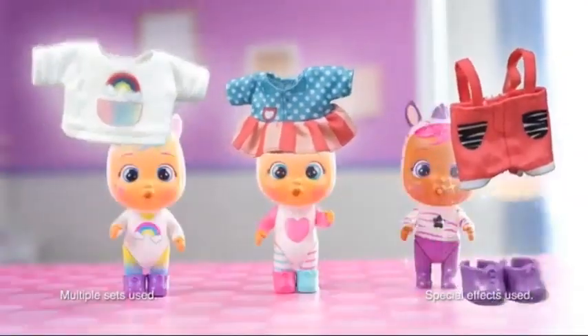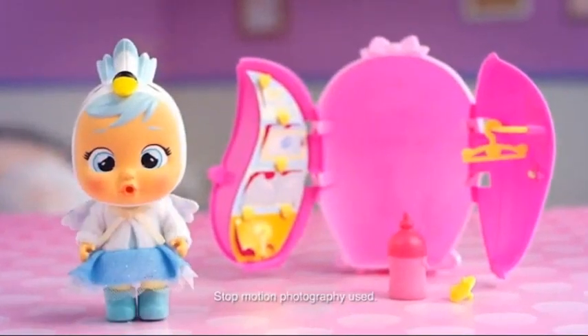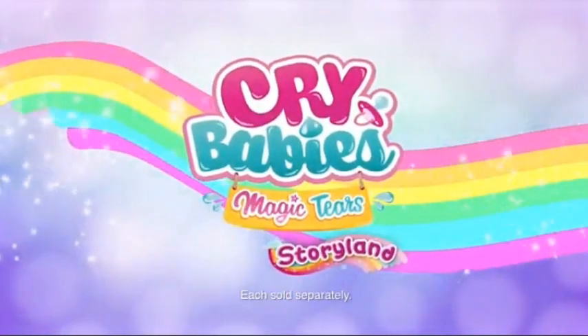Have fun just being yourself. Show off your creativity and unique style, and you can create a look that's totally new and totally you. Fry Baby's Magic Tears is a proud sponsor of Disney Junior. Each sold separately.